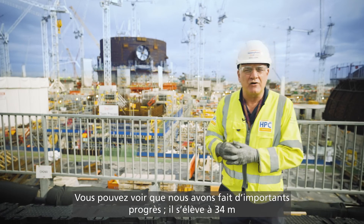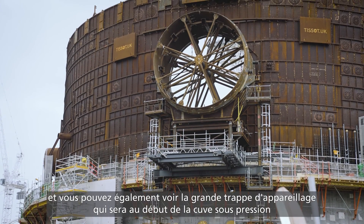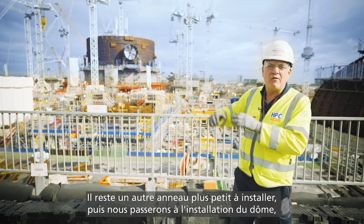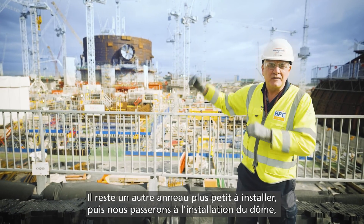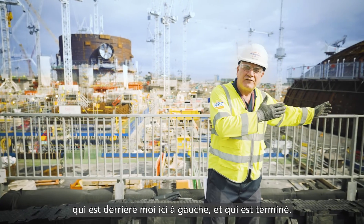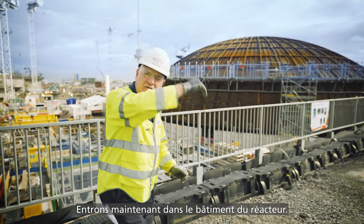You can see we've made great progress — we've now grown to 34 metres. You can also see the big equipment hatch which will introduce the reactor pressure vessel and steam generators through. We have one more smaller ring to fit, and then we move on to fitting the dome, which is behind me here on the left-hand side and is actually completed. Let's go inside the reactor building.